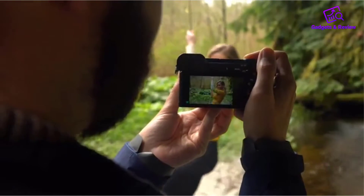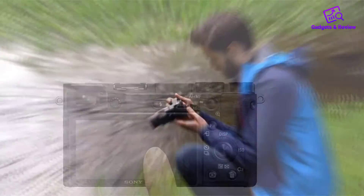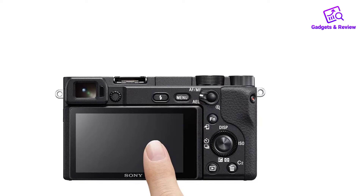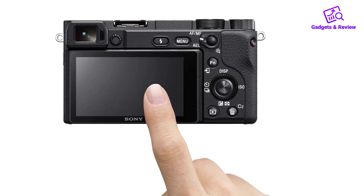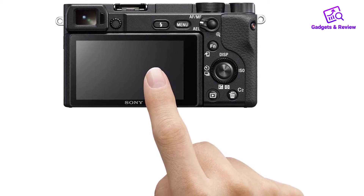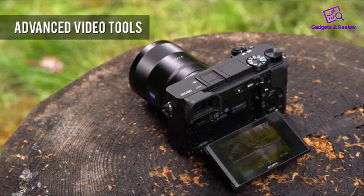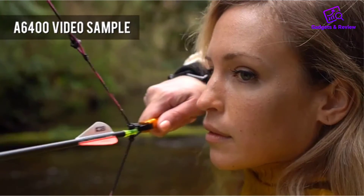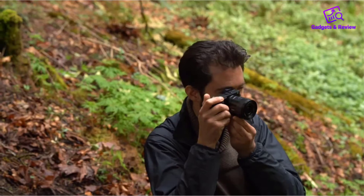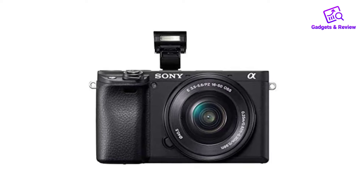About this item: Next-gen speed — experience the world's fastest 0.02-second AF with real-time tracking and object tracking. Enhanced subject capture with wide 425-phase and 425-contrast detection points over 84% of the sensor. Fast and accurate, up to 11fps continuous shooting at 24.2MP RAW with crisp, clear natural colors. Multiple movie functions — make time-lapse movies or slow/quick motion videos without post-processing.